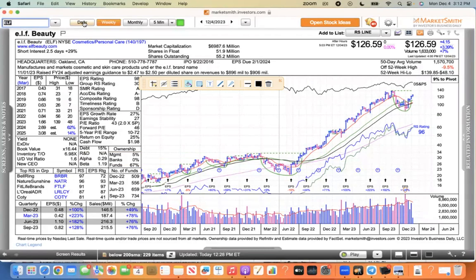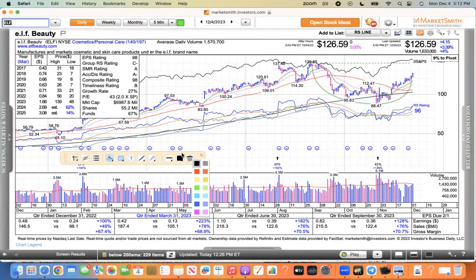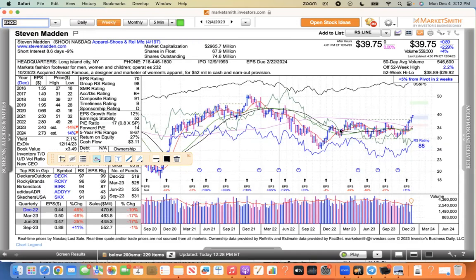So if you own ELF, I think you're in pretty good position. If you don't, I think it might be wise to start a position there. Steve Madden — another retailer — this one's just got momentum too, making new 52-week highs. You can see that long consolidation there, and now it's starting to push away from the base. Steve Madden looks good.